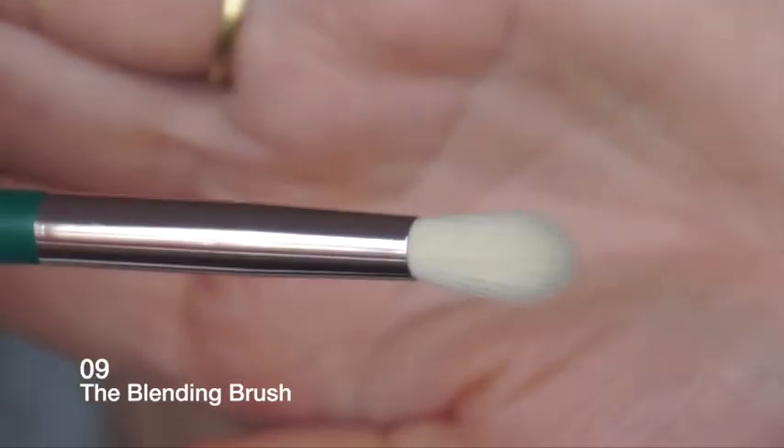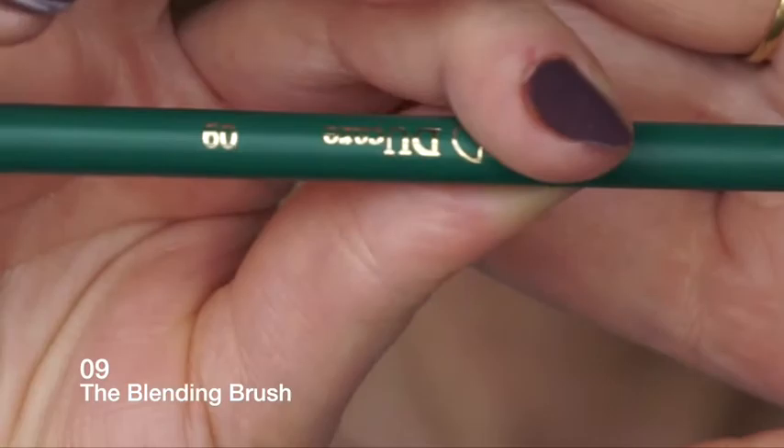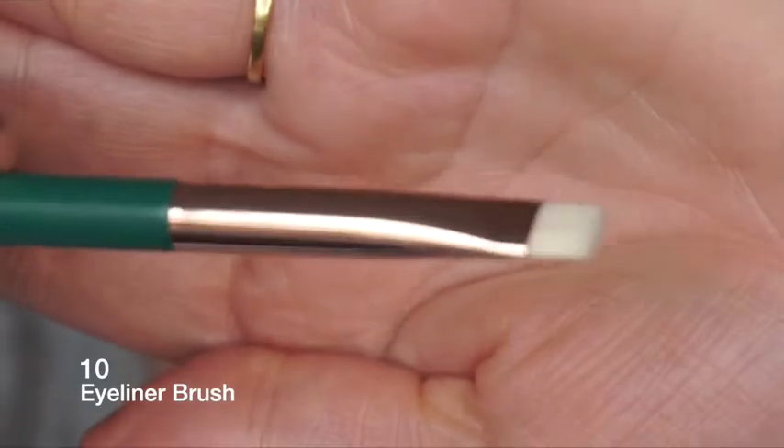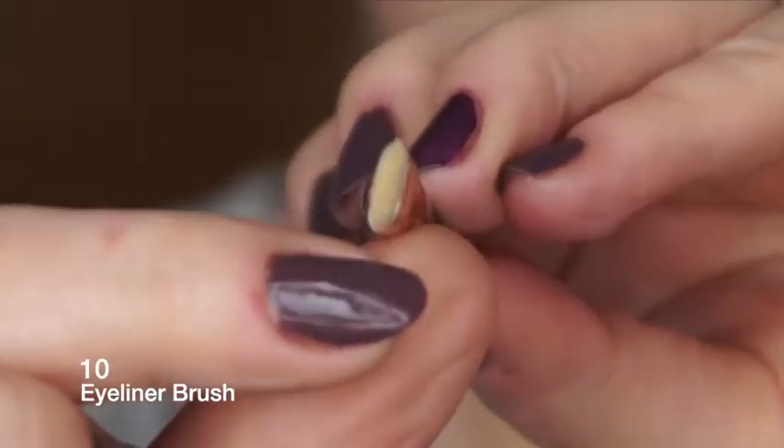Moving on to the eye brushes - number eight is the shader brush, which packs on eyeshadow and shades on the eyelid. Number nine is the blending brush - apply and combine shadow shades.